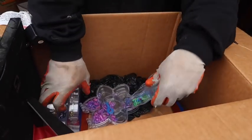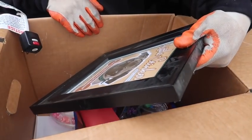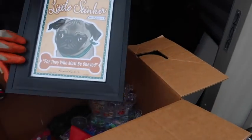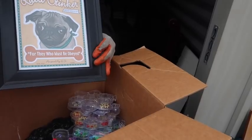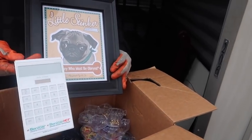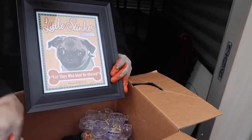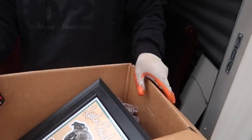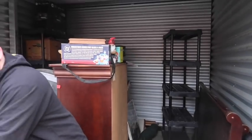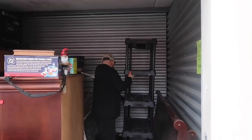What is that? It's like a little stinker - 'for they who must be obeyed.' It's an advertisement for biscuits. So we got the bed, we got the shelf.